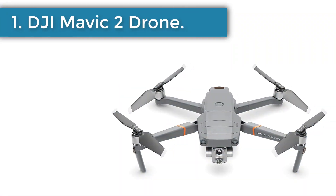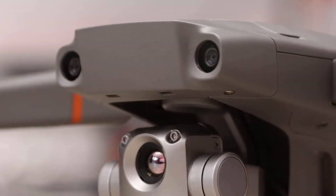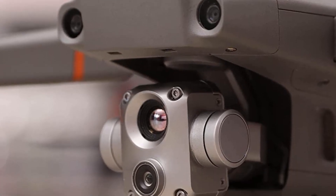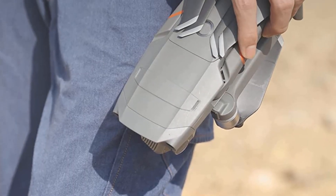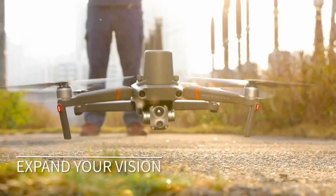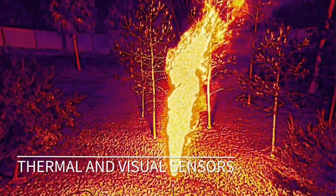Number 1: DJI Mavic 2 Drone. The DJI Mavic 2 Enterprise Compact Commercial Drone is the top model on this list. This is the best DJI search and rescue drone. It comes with a 640x512px thermal camera. The resolution of this camera is improved — 4 times better than the previous model, Mavic 2 Dual. The thermal camera allows you to see through smoke and foliage.